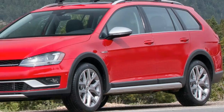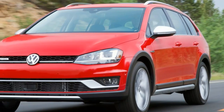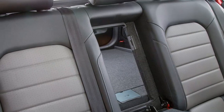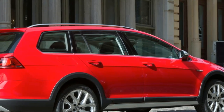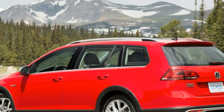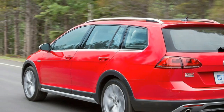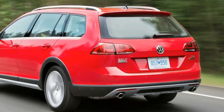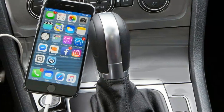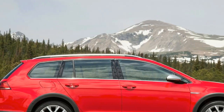That's not bad considering the lifted all-wheel drive Alltrack Wagon weighs 3,482 pounds, compared to 3,115 pounds for the Golf TSI and 3,040 pounds for the manual-equipped Golf Sport Wagon.